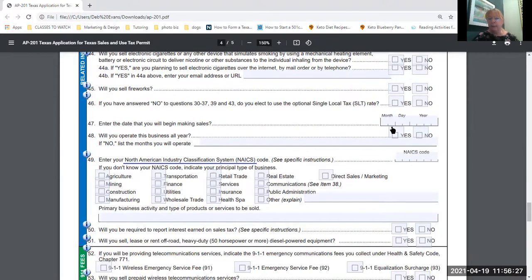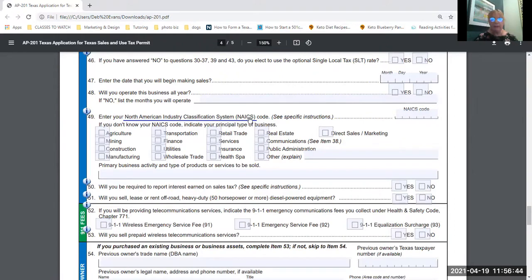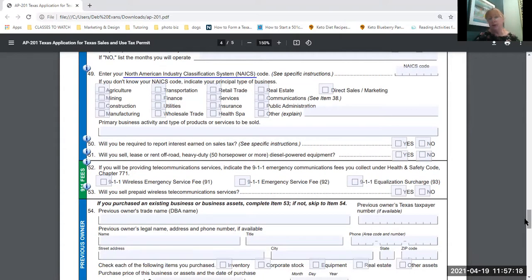Enter the date you'll begin making sales — this needs to be later than the date you're filling out the application. Note whether you'll operate the business all year or if it's seasonal, like a snow cone stand that only runs certain months. Then enter your North American Industry Classification System (NAICS) code — you need to know this code as it also goes on your tax return; you can Google it online. You'll also describe your primary business activity and the type of products or services to be sold.